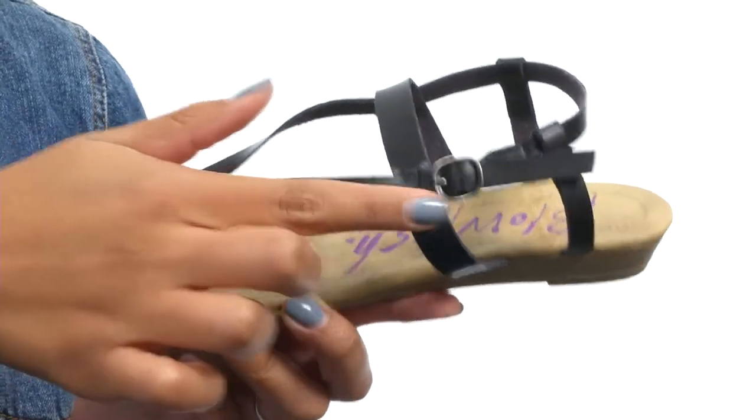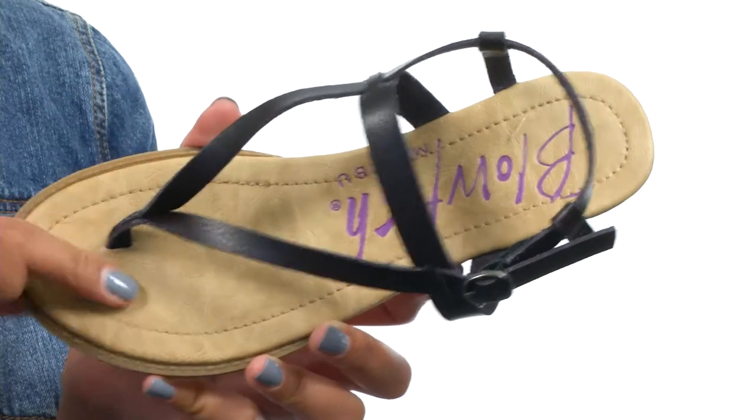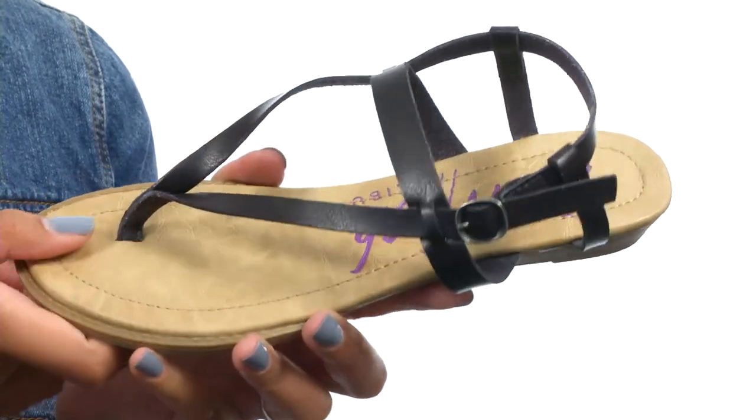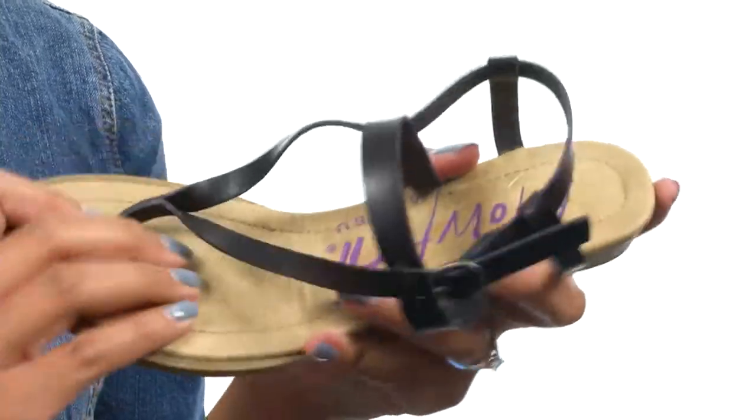On the side you get a fully adjustable buckle closure for a secure fit, and the inside gives you a padded footbed for comfort. On the bottom you do get a stacked wedged heel along with a durable and textured outsole that is flexible.